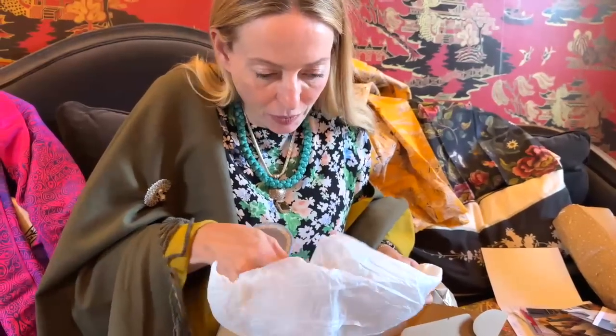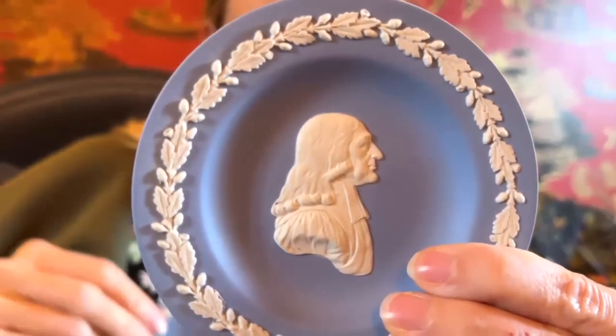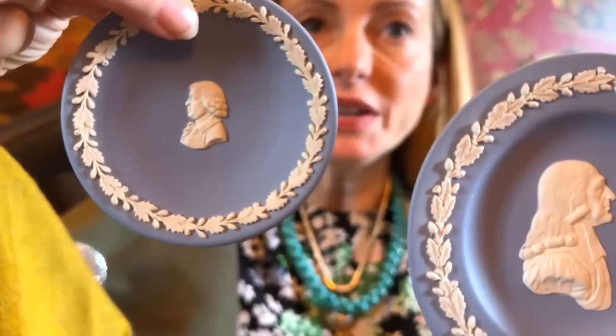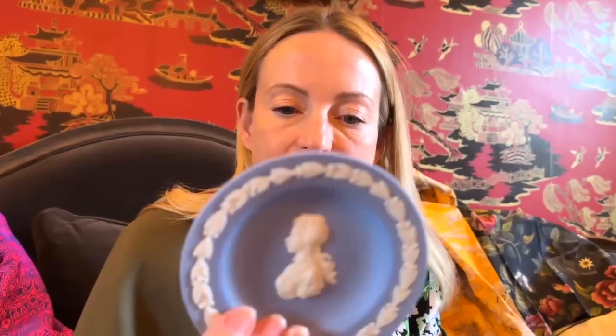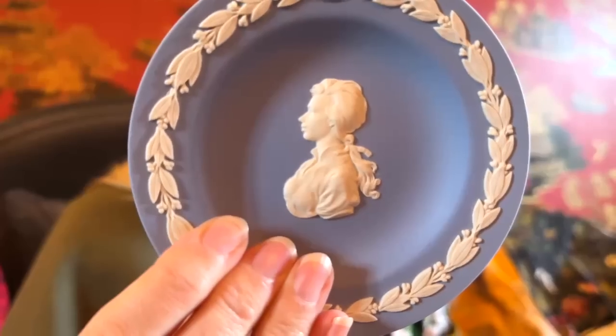Oh — these are cameos! That man looks very familiar — does anybody recognise who the people are? Aren't they delicate? The details are incredible. I just can't figure out who they are — there's a very beautiful woman as well. Nothing on the back for clues. These are going to be added to the Wedgwood collection — one can never have too many of these.